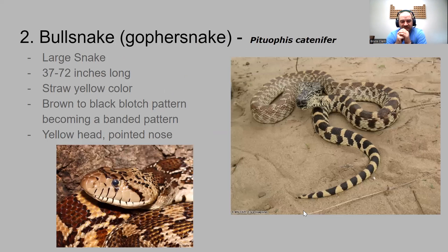Number two is the bull snake. We're going from a relatively small snake to a large one. These can be from three to six feet in length. It has a straw yellow color with brown blotches that work their way to black blotches toward the tail — almost like black bands. It has a yellow head with a pointed nose.